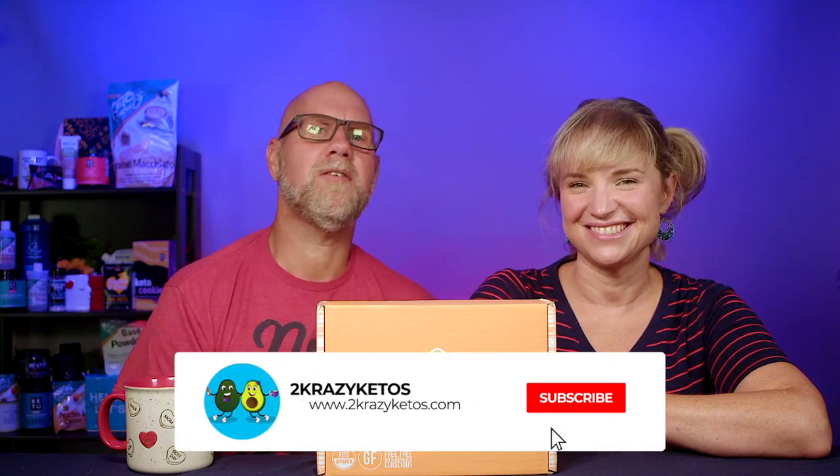You can find us on different social media platforms like Facebook, Instagram, and Twitter. We have a website, 2crazyketos.com, where you'll find all of our different recipes. We upload at least five new videos every single week, so make sure you subscribe to our channel and hit the little bell icon so you'll be alerted every time we upload.